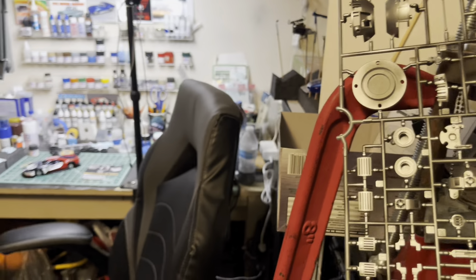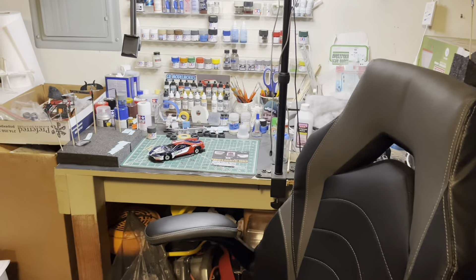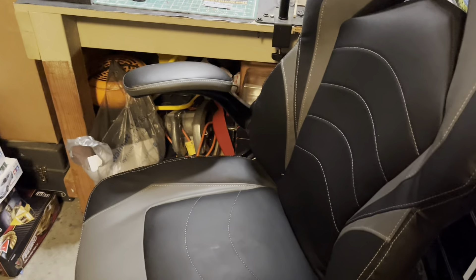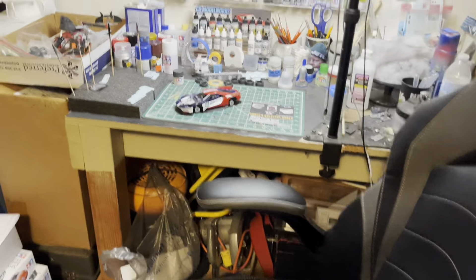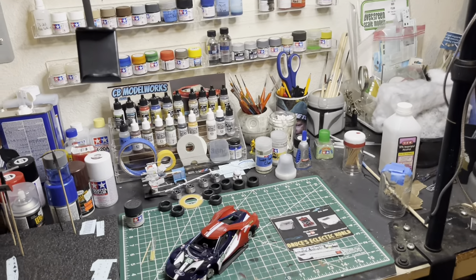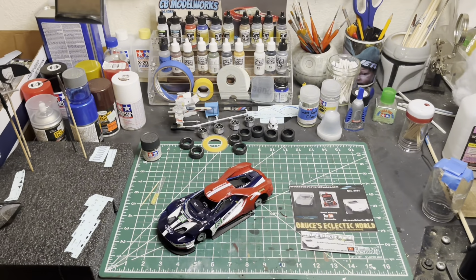Those are some pieces of R2-D2 that I painted a metallic color. My free chair that somebody was throwing out — found it on the side of the road. And here's the main workspace.